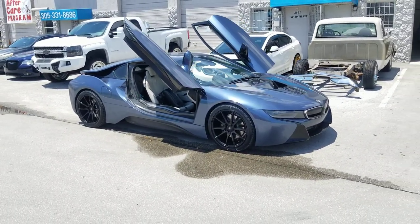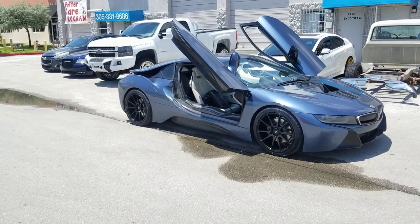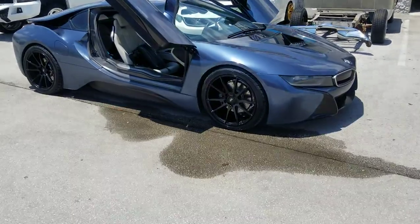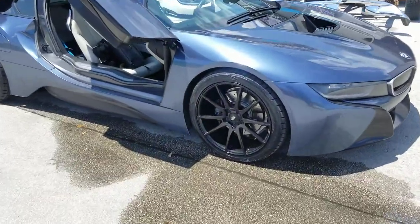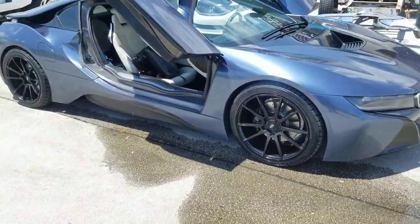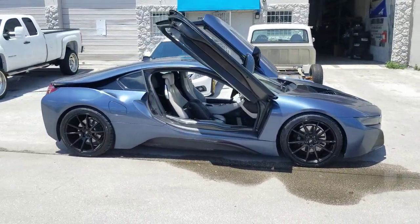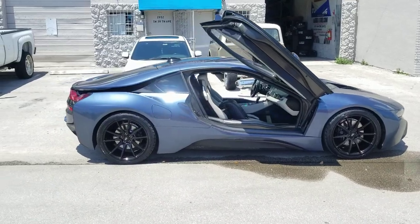Right now we're looking at a BMW i8. Got 20-inch staggered Savini BM12s — great looking wheel, came out really nice on the car. 20x9 in the front, 20x10.5 in the rear. 245/40/20 in the front, 285/35/20 in the rear. Great looking car, fun car to drive.